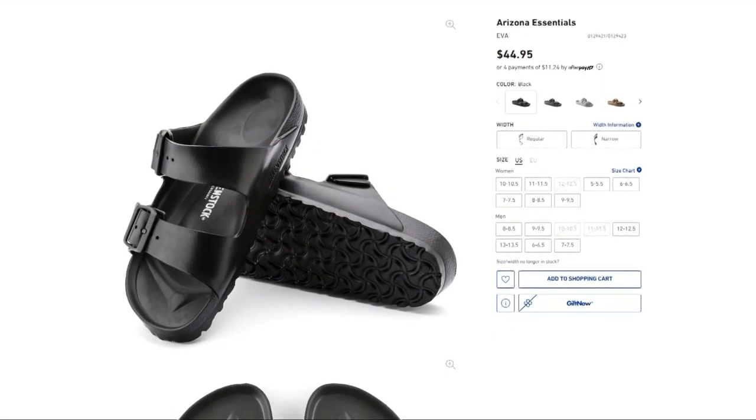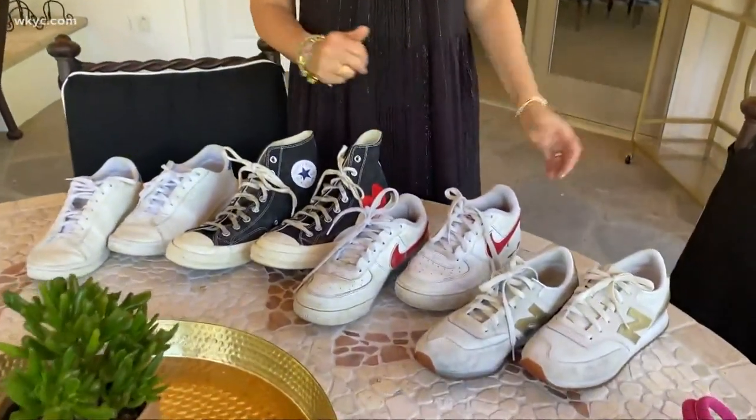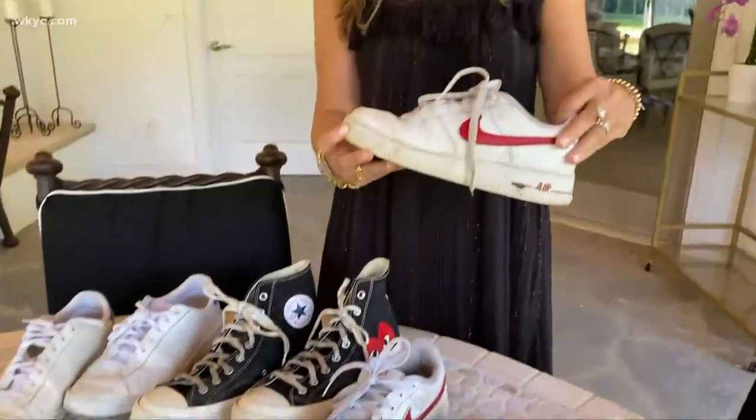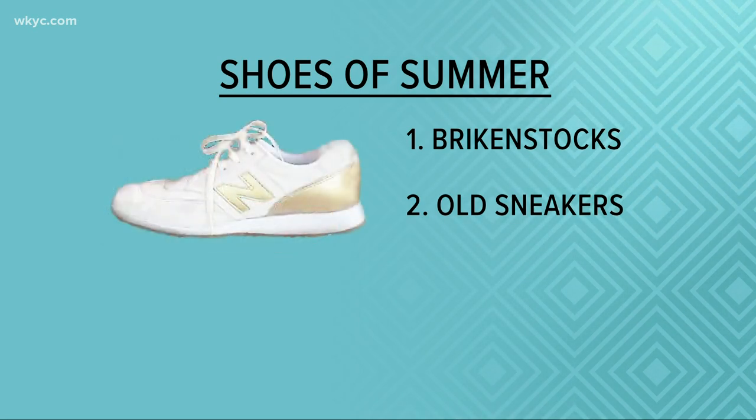The second shoe of the summer is a retro sneaker. Again, for men and women — those are things that have been around for ages, like the Nike Air Force One, the Converse All-Star, the retro-looking New Balance.